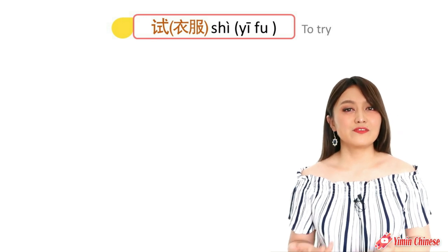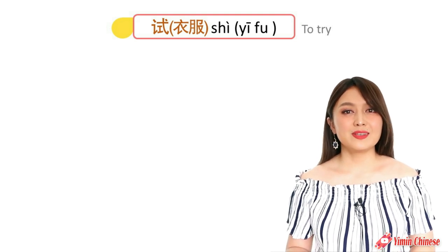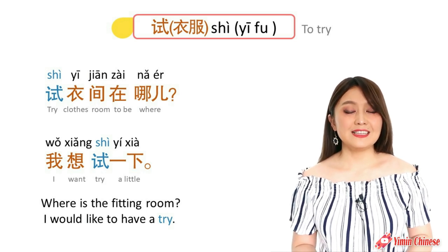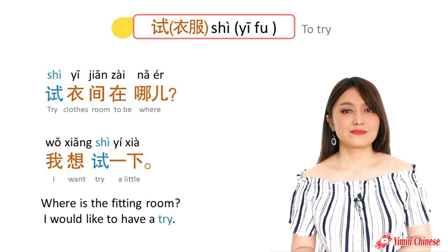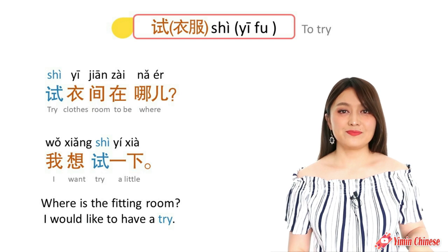To try clothes, we use the verb 试. For example, here's a useful sentence when shopping: Where's the fitting room? I'd like to have a try. 试衣间在哪儿?我想试一下. So fitting room is 试衣间.